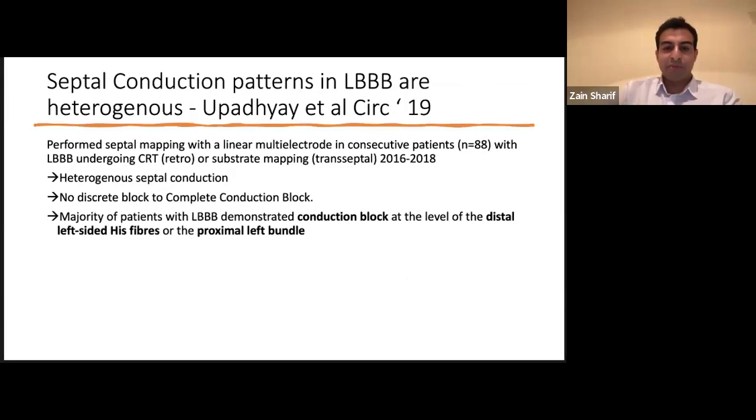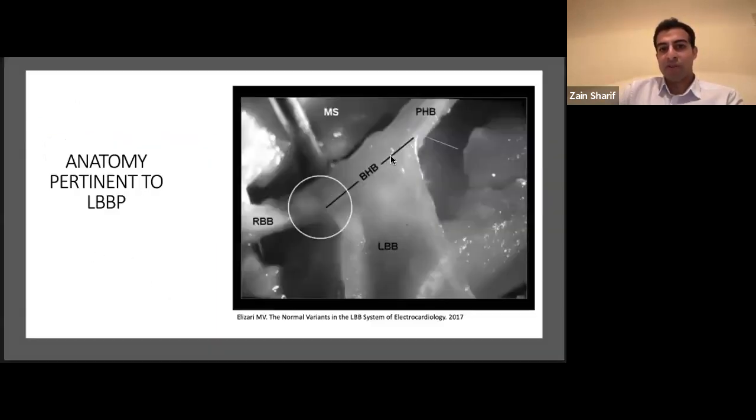A pretty interesting paper from 2019 looked at where exactly the block is in patients with left bundle branch block — a concept called longitudinal dissociation. If you pace further down than where the block in the electrical system is, you should theoretically be able to correct the QRS. They looked at about 88 consecutive patients with LBBB and found that the majority had block at the distal left-sided His fibers or proximal left bundle. So pacing further down makes you much more likely to correct the LBBB.